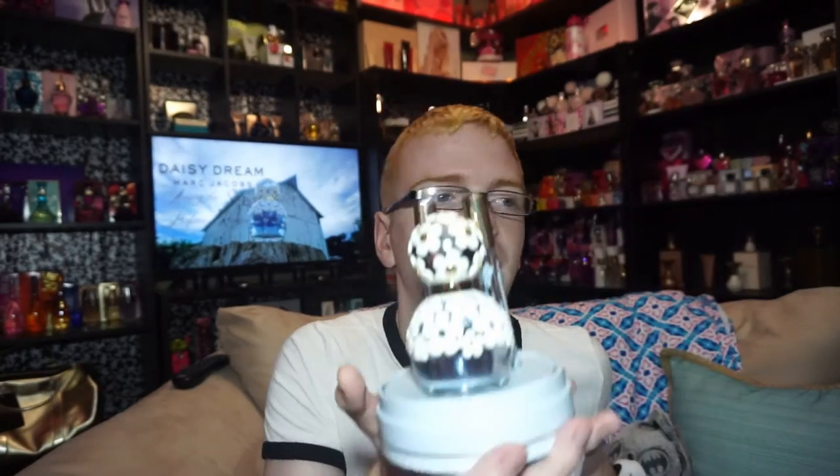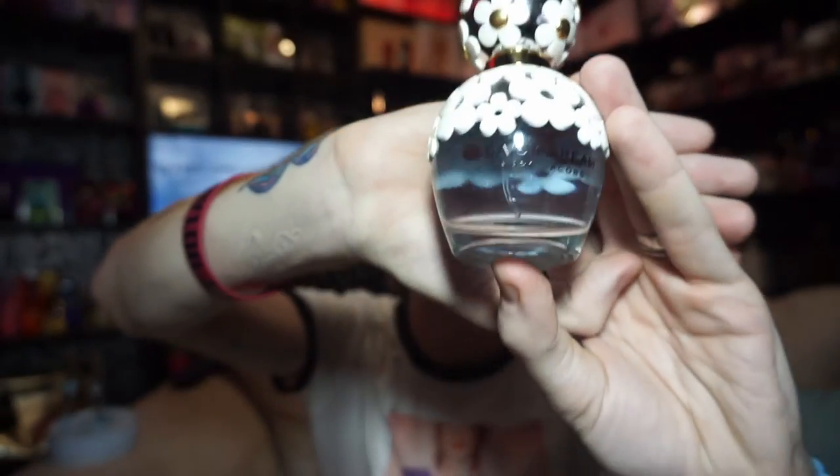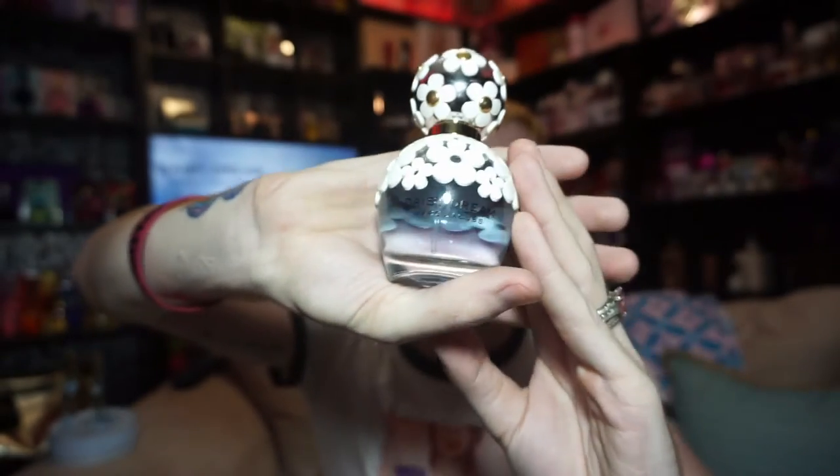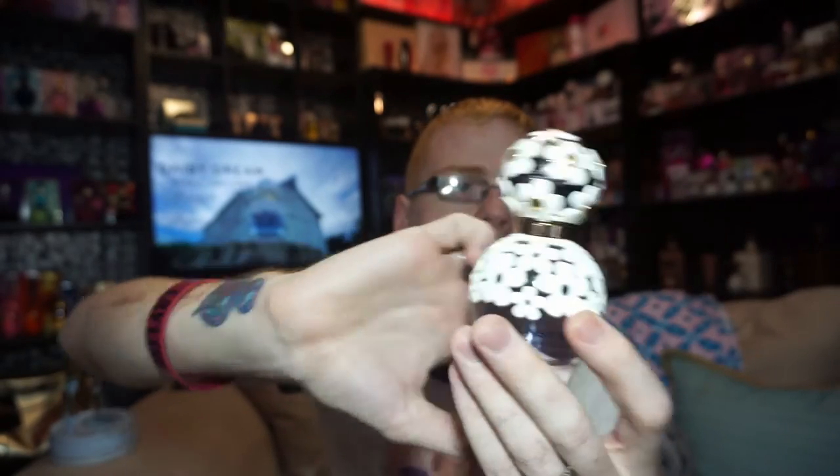The rollerballs look like this — this is the Daydream one and this is the Sweet Dream one. And then your bottle looks like this — it says Daisy Dream on the front and it has a kind of floral motif around it, with florals on top as well.